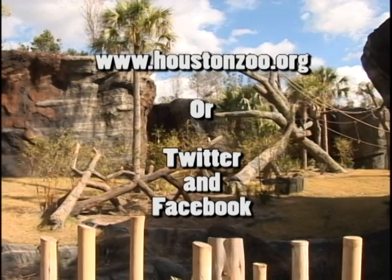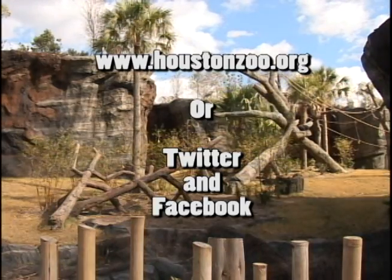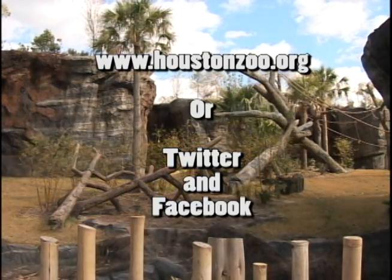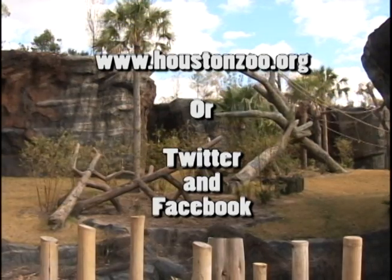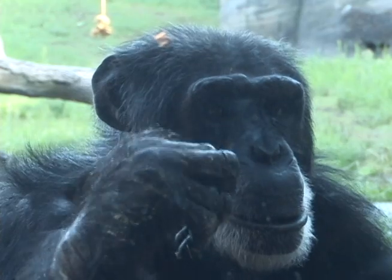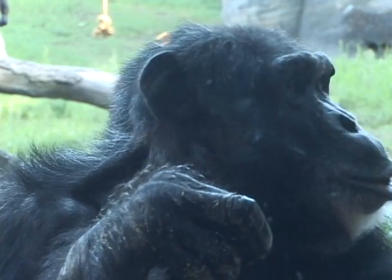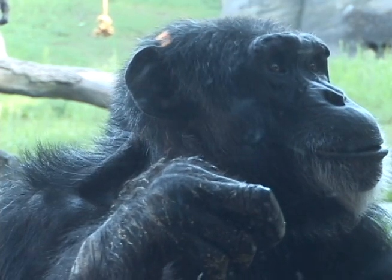You can learn more about Apps for Apes and other enrichment activities at the zoo on their webpage at www.houstonzoo.org. You can also follow them on Twitter or like them on Facebook. Who knows — one of these tech-savvy primates just might send you a friend request. For Stafford Magazine, I'm Stacy Hawkins.